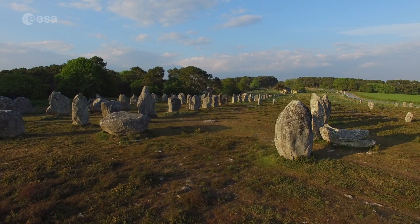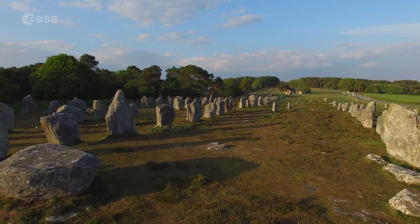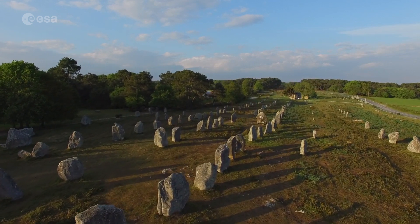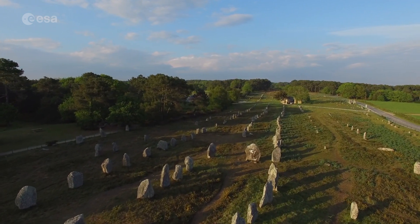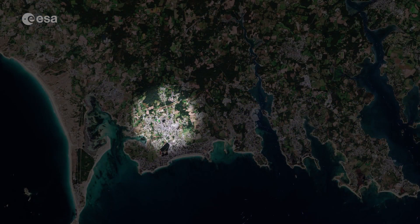Morbihan is also known for its Alignements de Carnac, which consists of rows of around 3,000 standing stones and megalithic tombs. The stones were said to be erected during the Neolithic period, around 4,500 BC. Most of the stones are within the Breton village of Carnac, but some to the east are within La Trinité-sur-Mer.